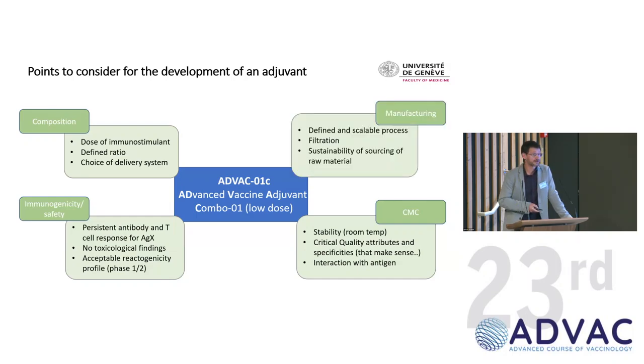Then there's manufacturing — you need a scalable process, which has been quite difficult for adjuvants developed in the lab. Filtration at the point of filling sometimes gives a lot of issues as well. And sustainability of sourcing: when you develop a vaccine based on raw material from a tree, it's difficult down the road if you want to produce millions of doses.